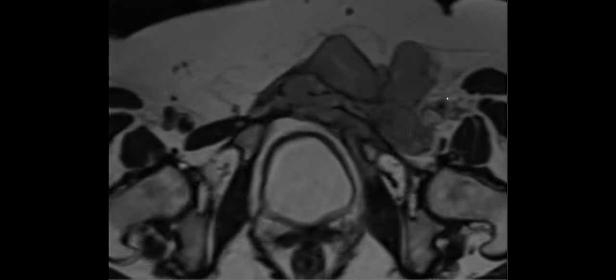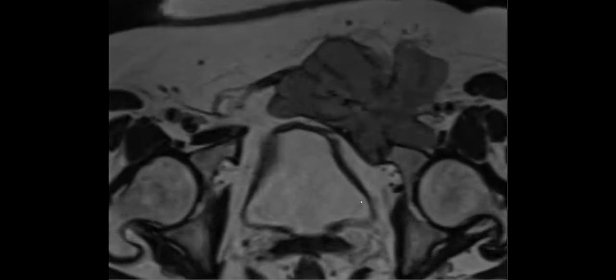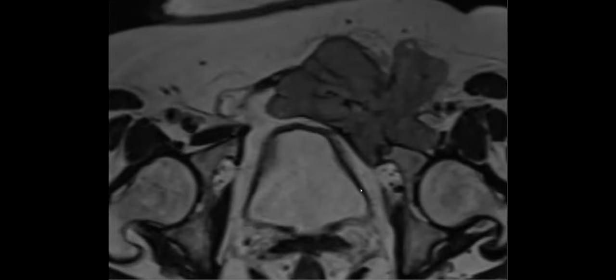We think it arose from a scar endometrioma. There are malignant lymph nodes around it and it's invading into the bone. This is my first case of malignant degeneration in a scar endometrioma. The T2 gray 'evil' signal really helps.